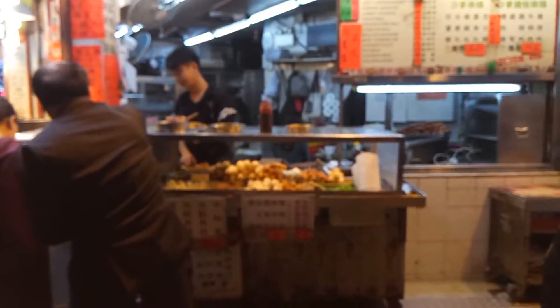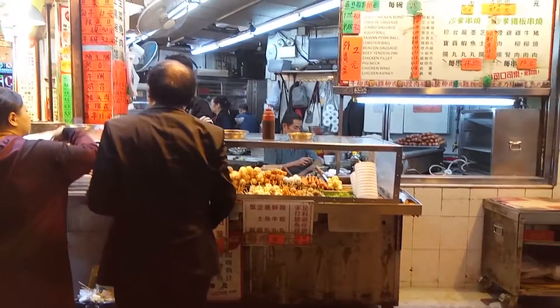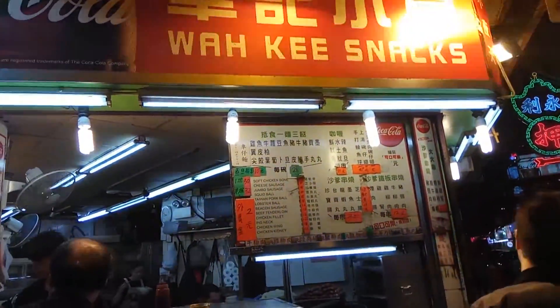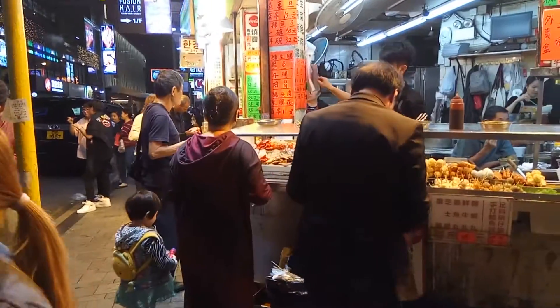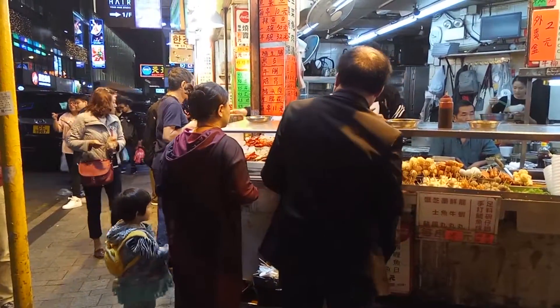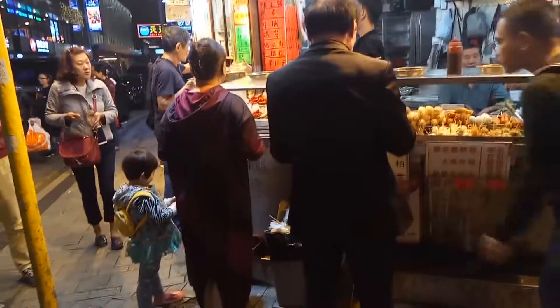After that, we walked around Tsim Sha Tsui and found this shop that sells snacks. This is one of the popular snacks — curry fish balls. You can have it on a stick or in a cup. This is just one of the many shops that make their living selling this. This is Waki Snacks. They also sell fried intestines and other different types of fish balls on sticks.